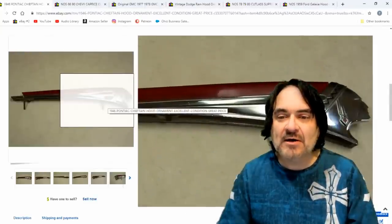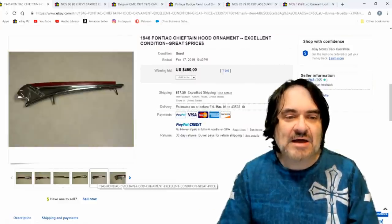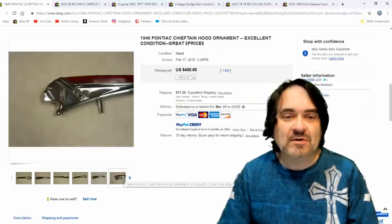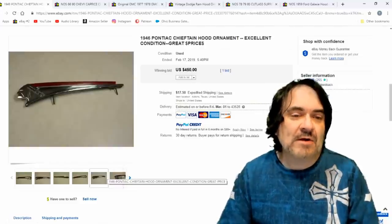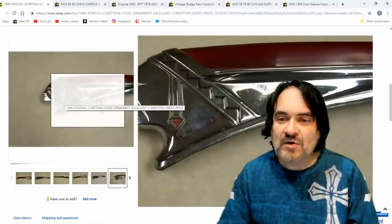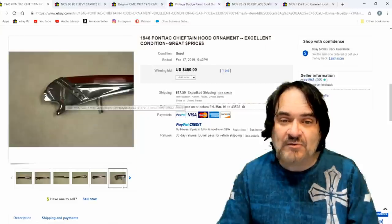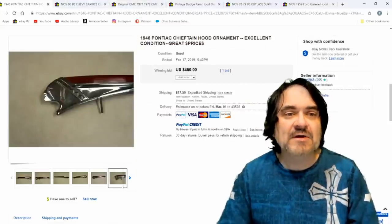Here's another one of the Pontiac ones. This one doesn't light up, but it has a fin — basically a plastic Lucite or Bakelite fin running across the back of it. Rather interesting. This one's in really nice condition — this could have been NOS, never used. Well-kept either way. $450 on that one.